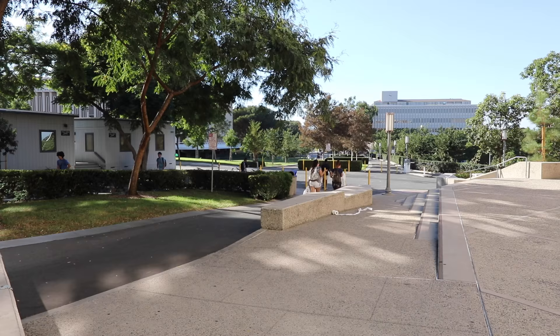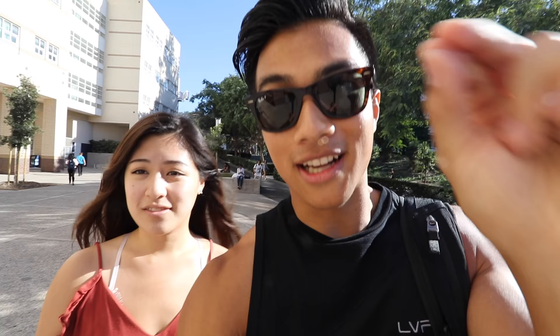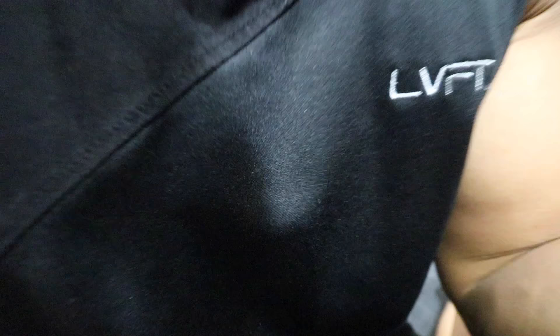We're at one of the biggest lecture halls on campus — that's Social Sciences Lecture Hall. There's a class going on right now, but that's perfect — you'll see exactly what classes at UCI look like.